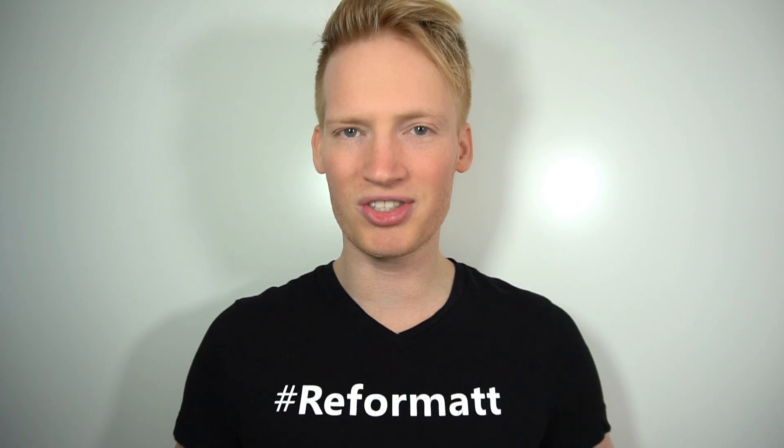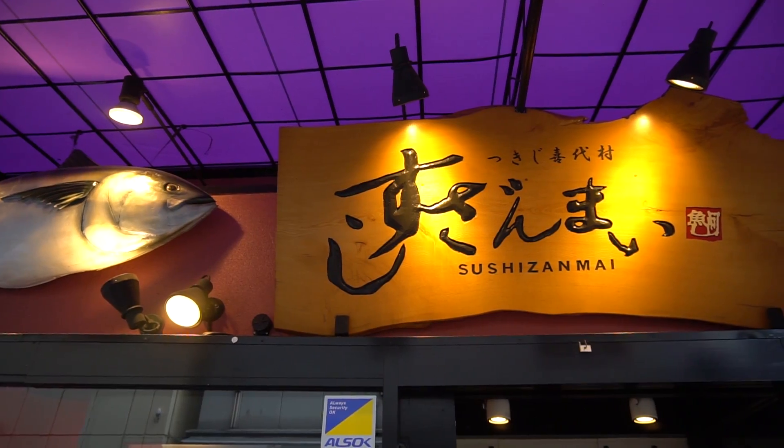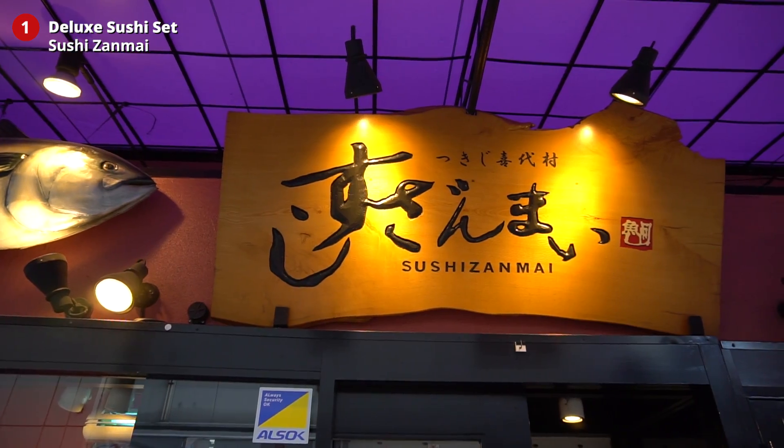I've been to Tokyo six times now, usually staying about a month. So in this video I'm going to share with you guys my top 10 favorite foods you must eat here in Tokyo.